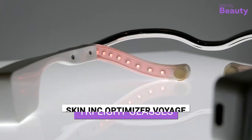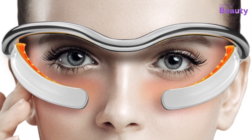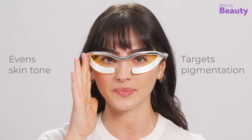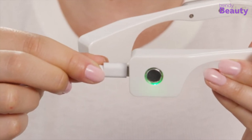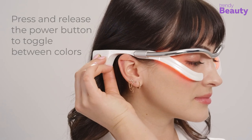Starting with Skin Inc, try the Tri-light Glasses, which can be your ultimate tool for achieving youthful, radiant skin. With three different light settings, this device targets fine lines, wrinkles, and uneven skin tone. Designed with portability in mind, you can easily take the device with you wherever you go for on-the-go treatments.